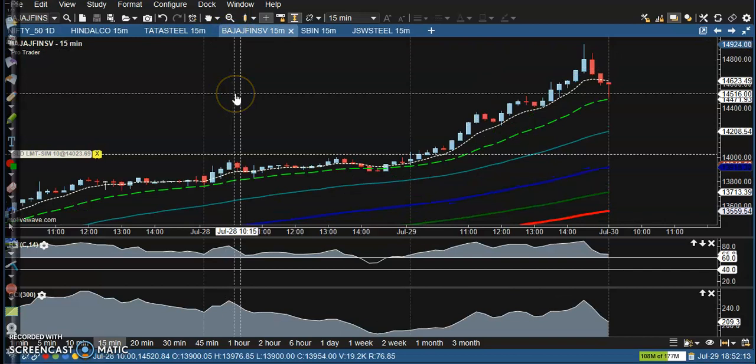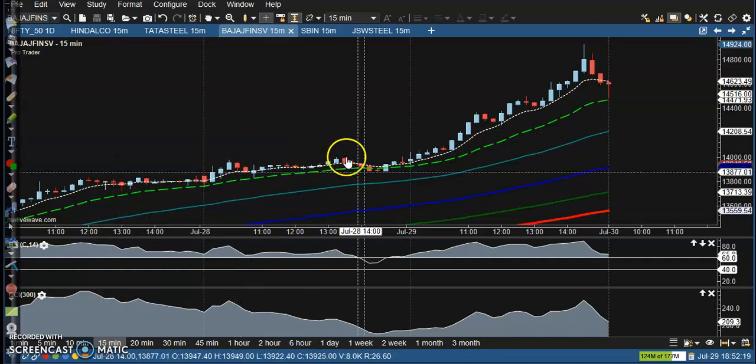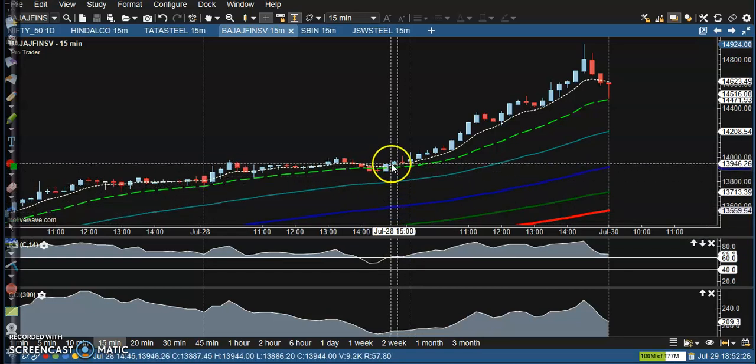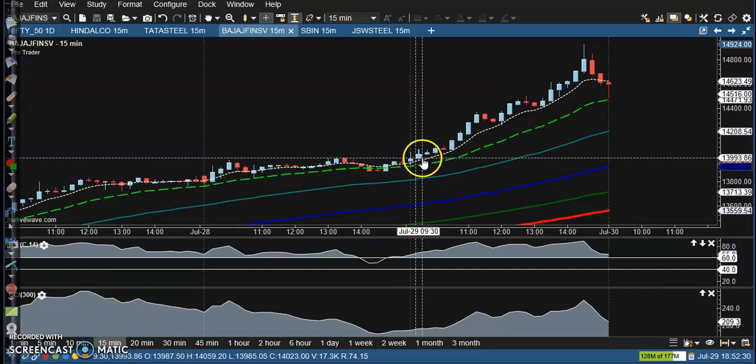Next, Bajaj Finance. You can see a crossover somewhere here, but that was yesterday's crossover. Today we haven't seen any trade opportunity.